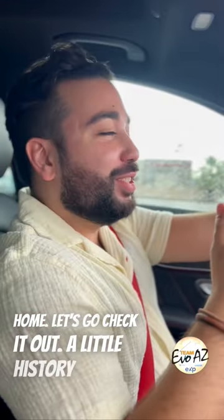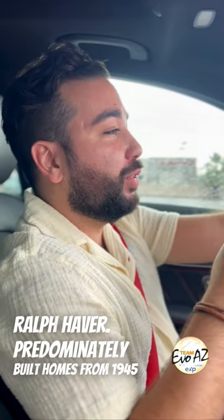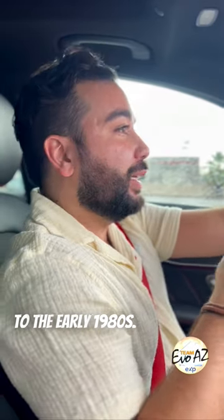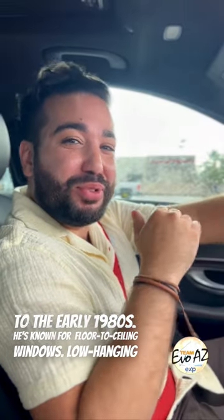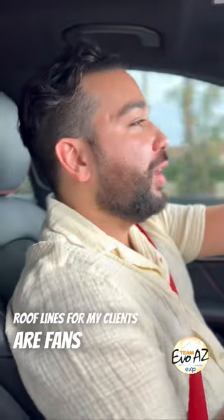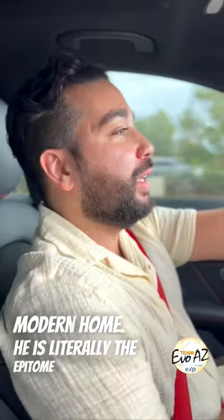Let's go check it out! A little history on Ralph Haver: he dominantly built homes from 1945 to the early 1980s. He's known for his floor-to-ceiling windows and low hanging roof lines. For my clients that are fans of mid-century modern homes, he is literally the epitome of mid-century.